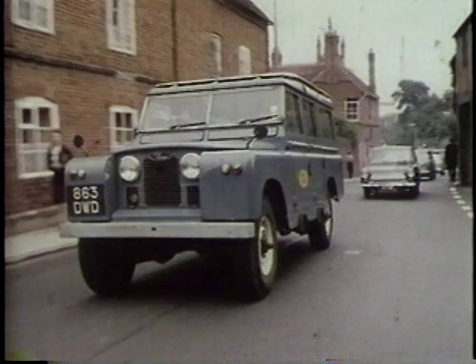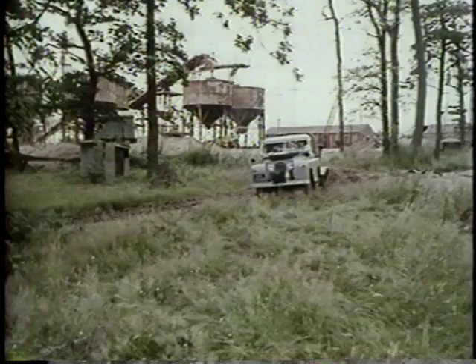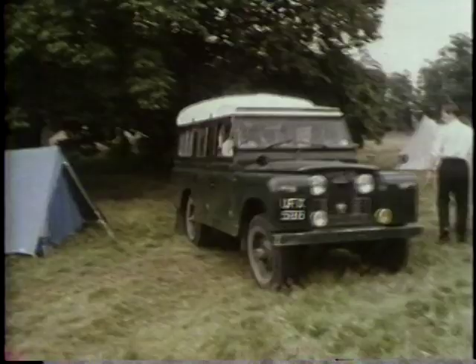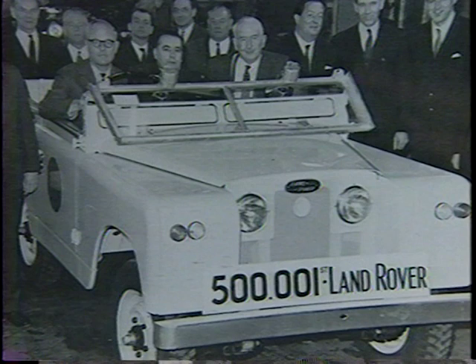The 1960s could probably be called Land Rover's Age of Specials. The Series 2 evolved into the Series 2A, with a few mechanical improvements in 1961. By April 1966, the total number of vehicles produced reached half a million.